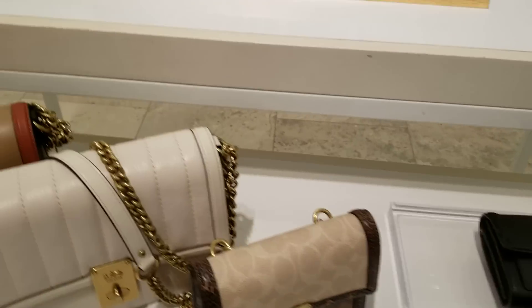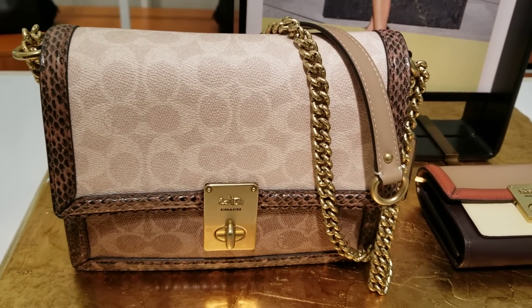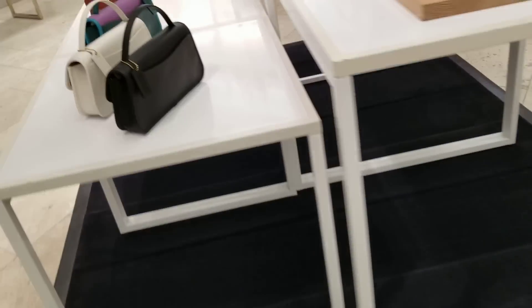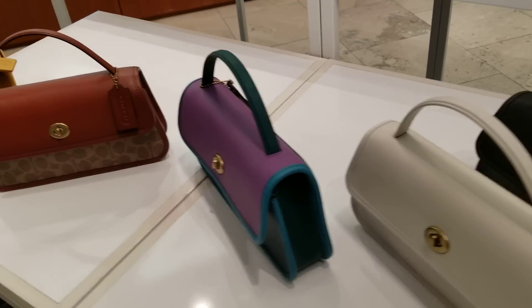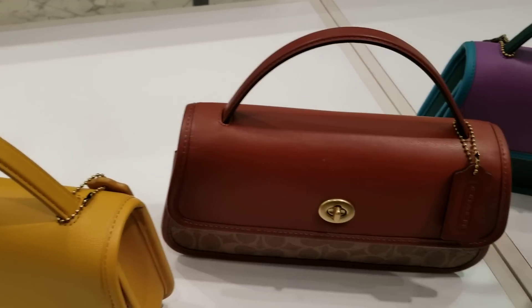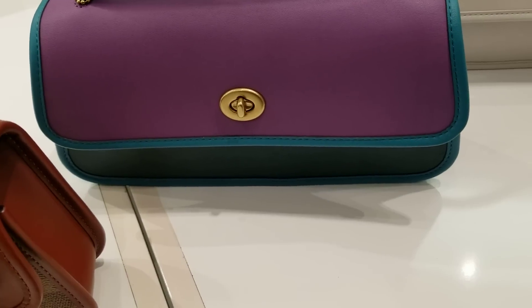All right, we'll end with that — thank you! Just a shorty — I just wanted to look at those new Turn Locks. Cute little things. All right, we'll end with that — thank you!